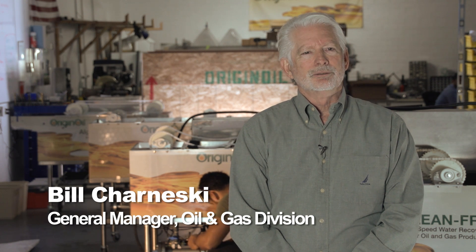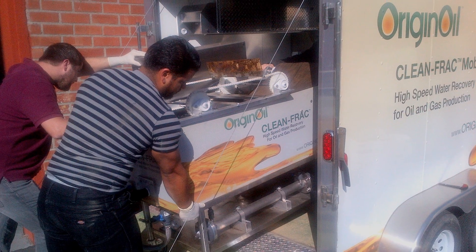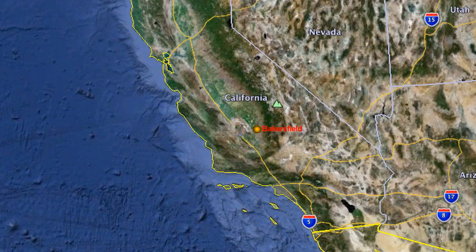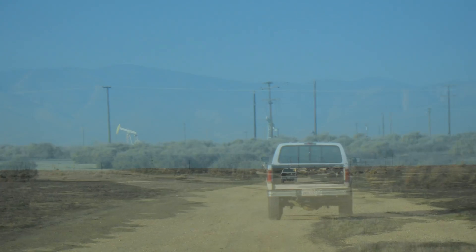We've been looking for an opportunity to get the clean fracking unit out in the field and do some testing in a real world environment. So we sent up the lab and an extra algae appliance to Lost Hills, which is a huge exploration and drilling facility near Bakersfield, California.